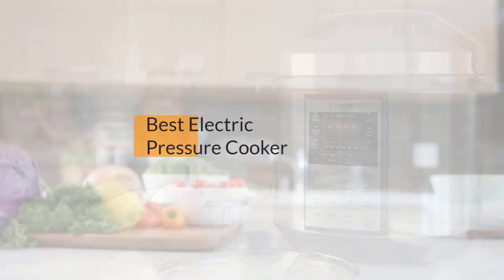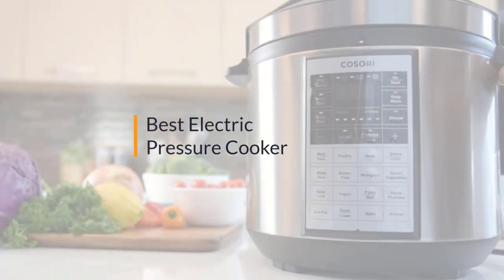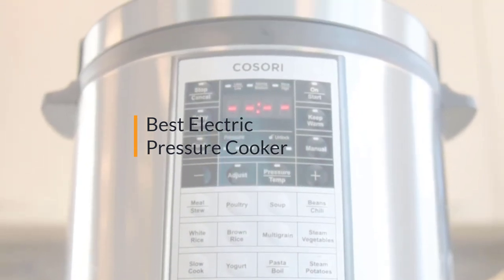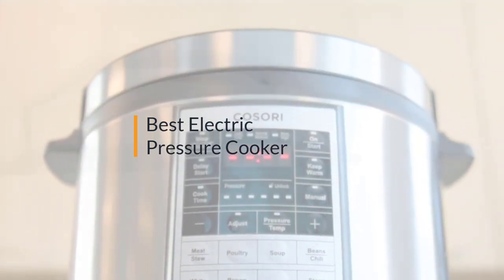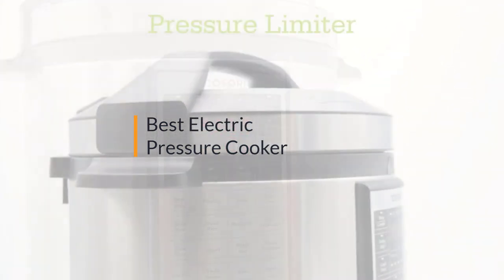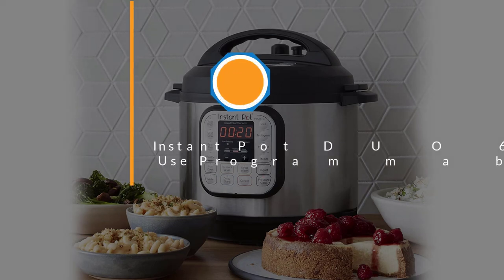Looking for the best electric pressure cooker? Here's a collection you've got to see. Let's get started. At any time you can click the circle for more info and real-time deals.